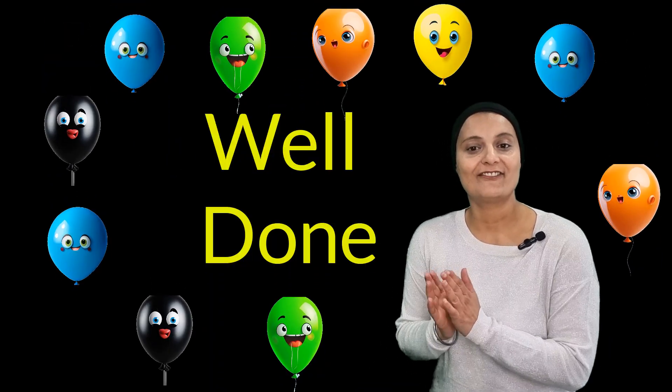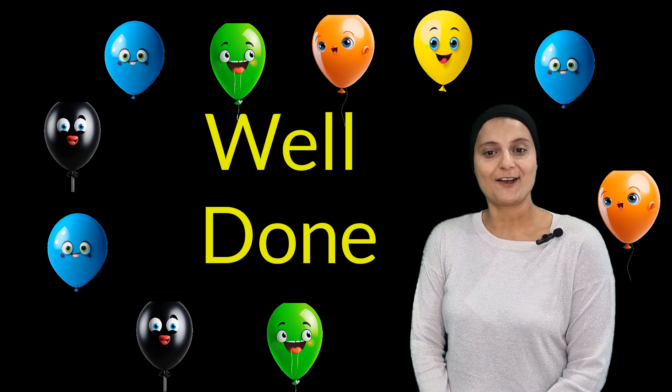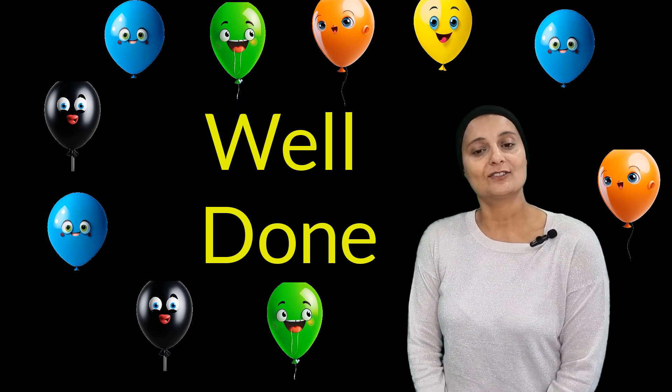You did it, friends! Well done, great job. You learned from one to twenty once again.